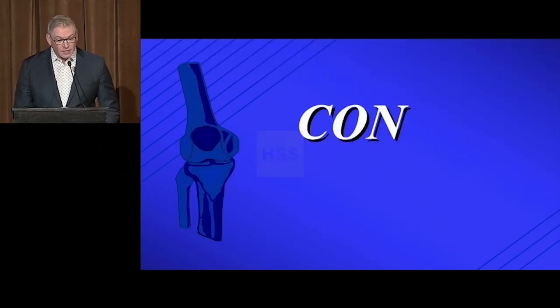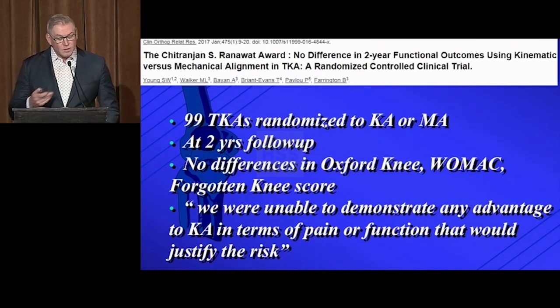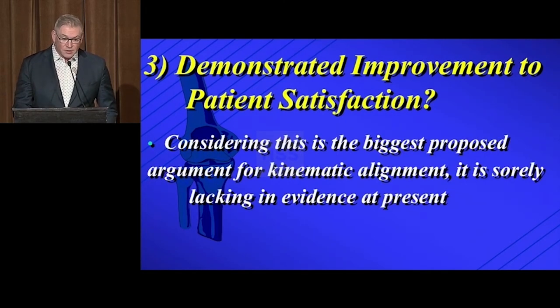However, the con side is also very strong. One randomized trial of kinematic versus mechanical alignment showed equal results, with 80% hitting the target within three degrees and no difference in KOOS, quality of life, range of motion, timed up-and-go, or two-minute walk distance. An award-winning paper randomized 100 knees to kinematic versus mechanical alignment with two-year follow-up and found no difference in Oxford, WOMAC, or Forgotten Knee scores. The authors concluded they were unable to demonstrate any advantage to kinematic alignment in terms of pain or function that would justify the risks. Searching PubMed for kinematic alignment knee patient satisfaction returns nothing beyond those papers — mostly theories, not the main driver, which is demonstrated patient satisfaction. Considering this is the biggest proposed argument for kinematic alignment, the evidence is sorely lacking.